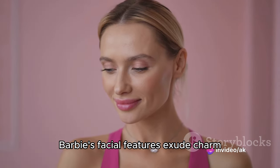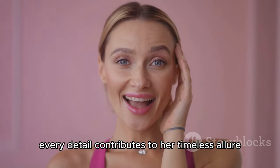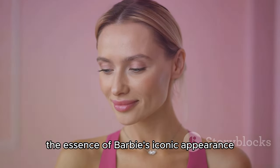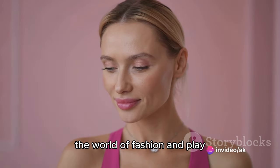The signature ponytail, the fashionable wardrobe — every detail contributes to her timeless allure. These are the essence of Barbie's iconic appearance that has left an indelible mark on the world of fashion and play.